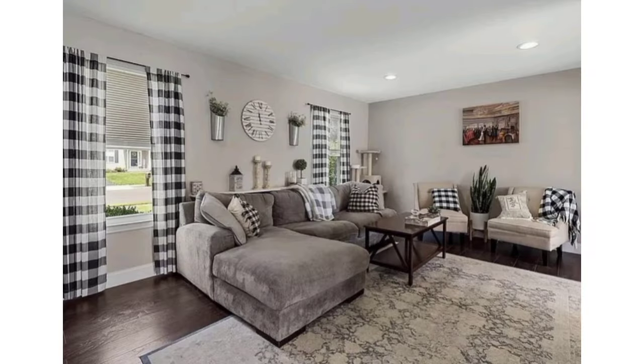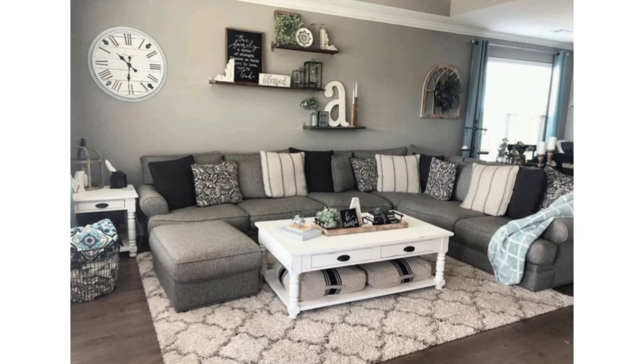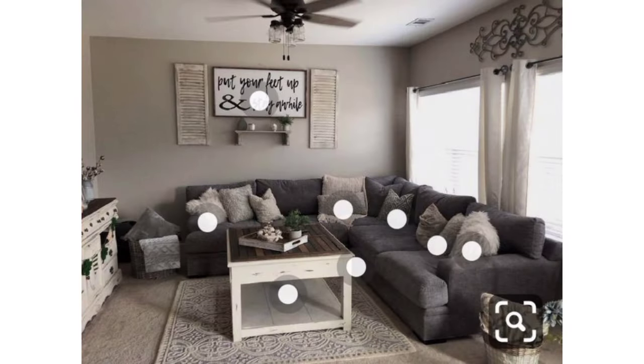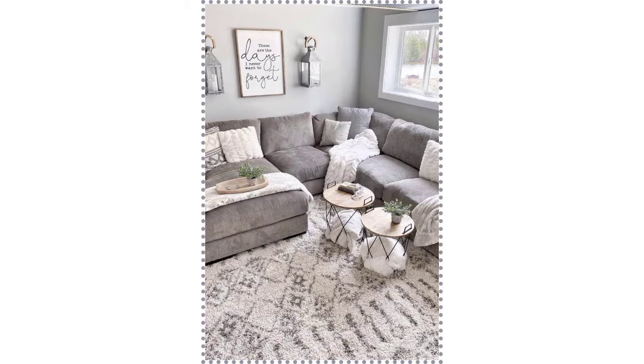Incorporate farmhouse decor elements like Mason jars, metal buckets, wooden crates, and woven baskets for a touch of authenticity. Please like and share my video and support my channel.